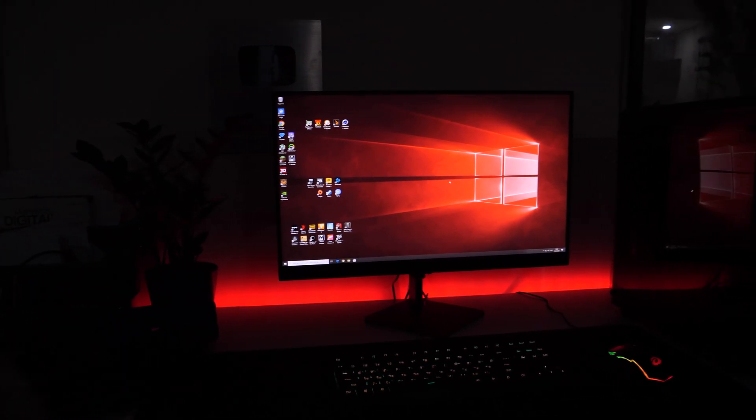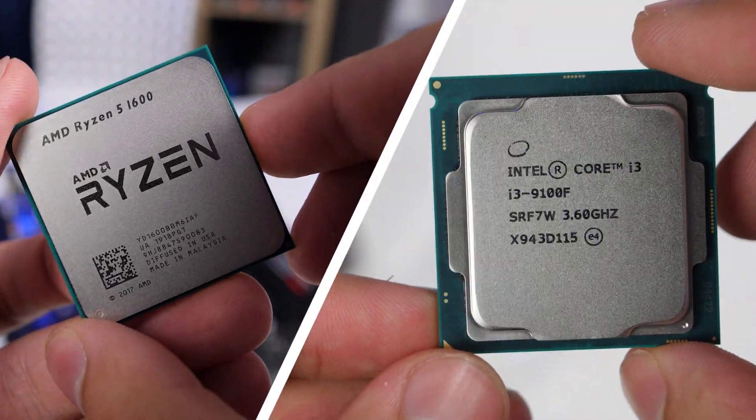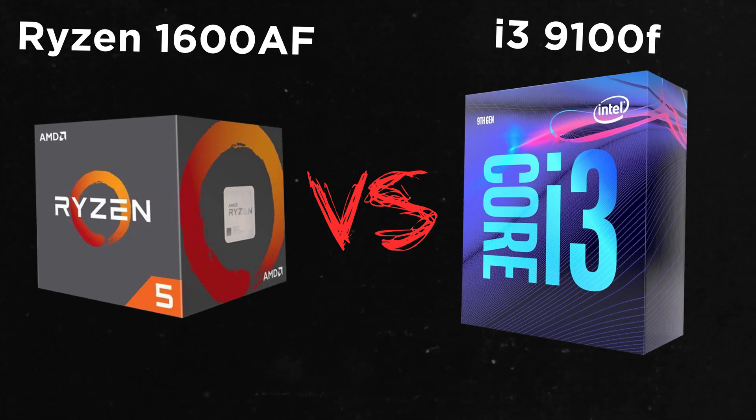If you're looking for the best gaming processor for a budget PC, there are only two options to choose – AMD and Intel. But what is the right choice? How do we know which company will give us the best value-for-money solution? To figure this out, we decided to arrange a battle between the i3-9100F and the Ryzen 1600AF.